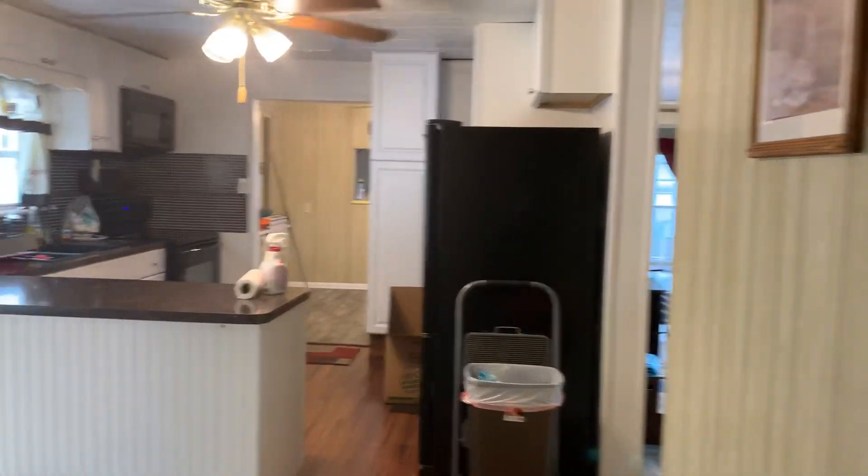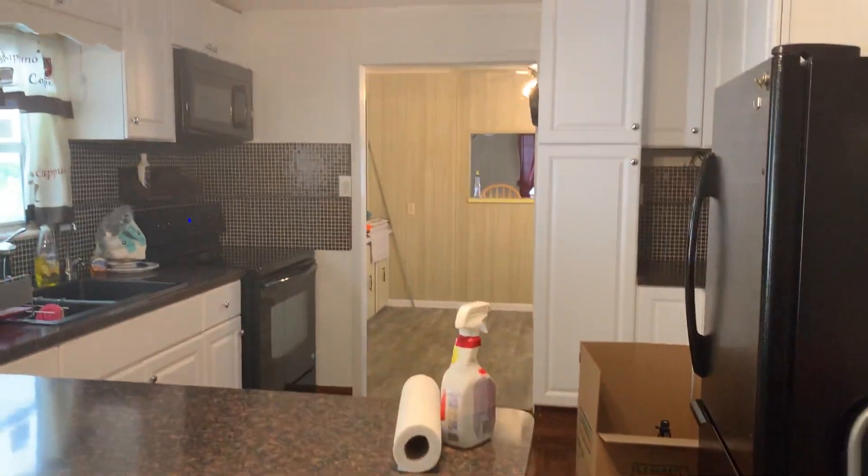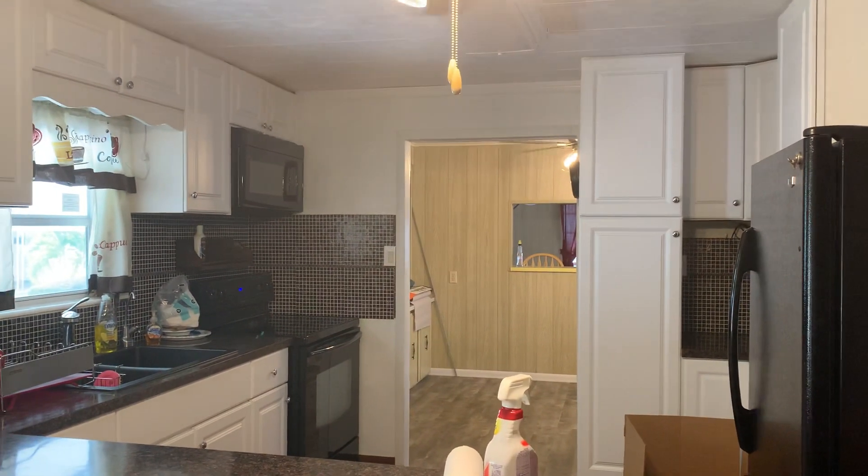This is listed by Maryland Solar Mobile Homes. Call us at the number below. If you'd like to see it, make an offer, or for more information, give us a call. Thank you very much.